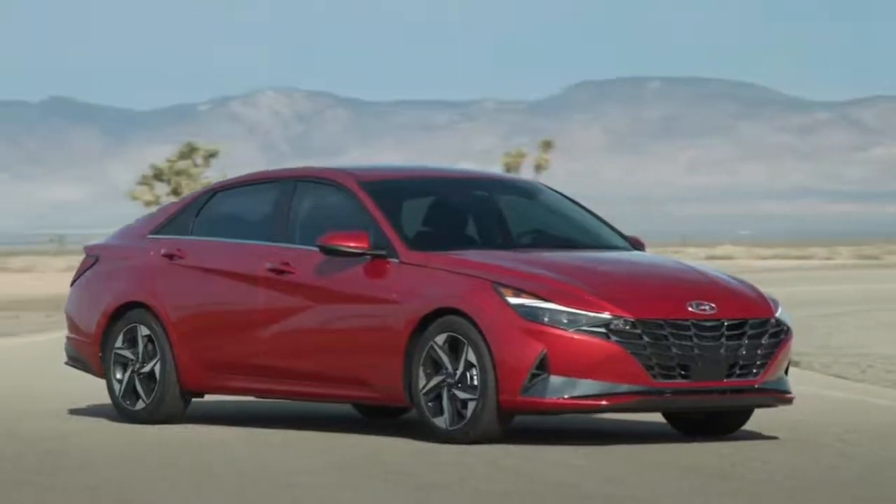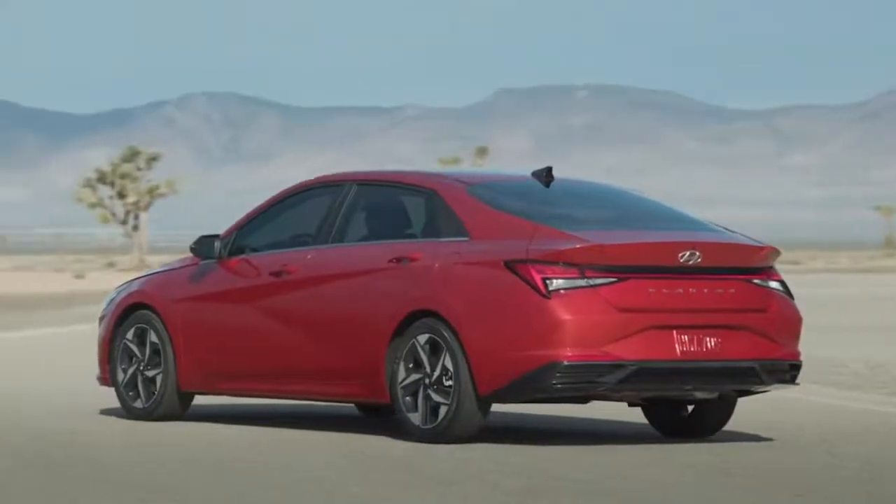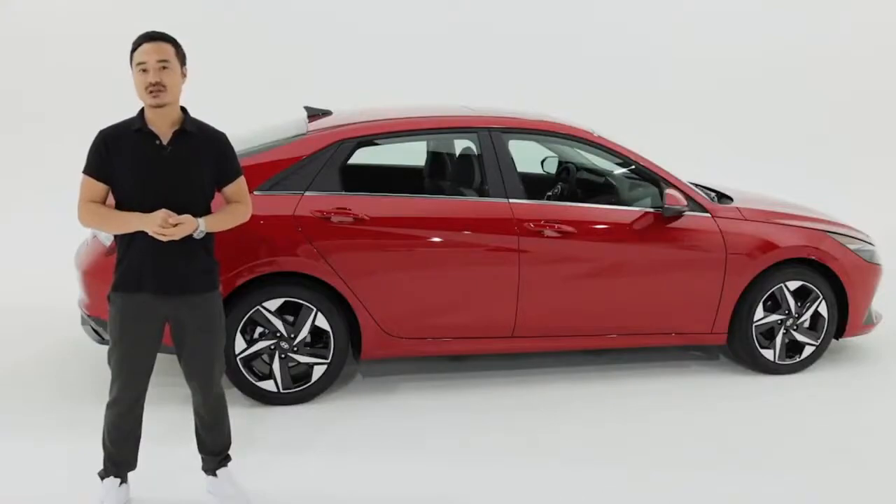Elantra represents our latest execution of a design theme we call sensuous sportiness. Let me give you a quick walk around of the new Hyundai CN7 Elantra.